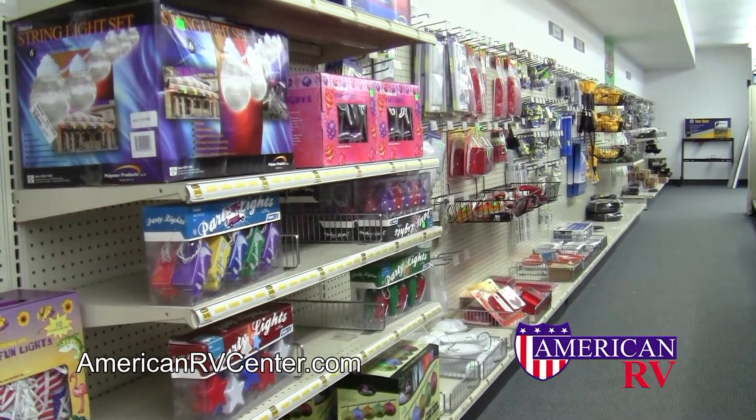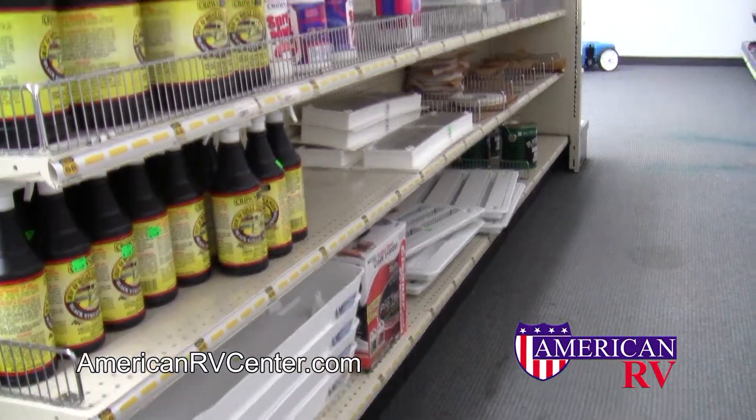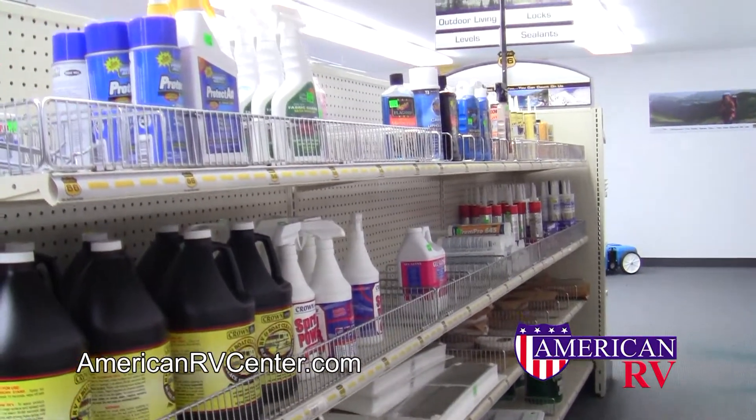We also stock a full line of outdoor and awning accessories, as well as RV maintenance and care items, such as RV washes, waxes, and sealants.